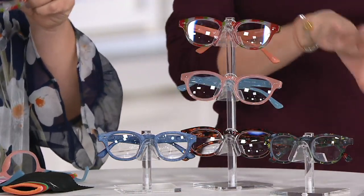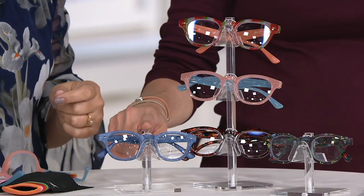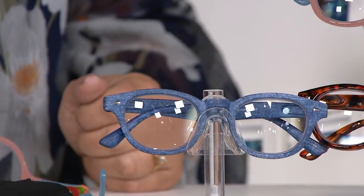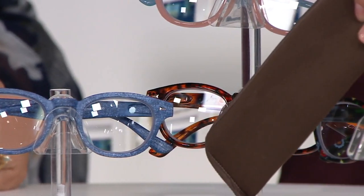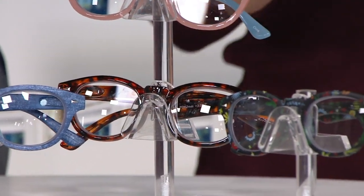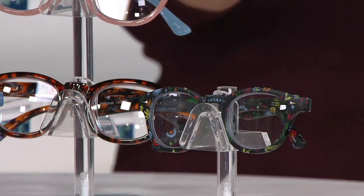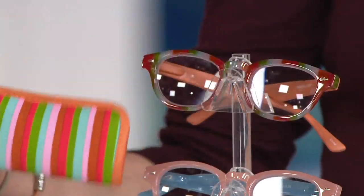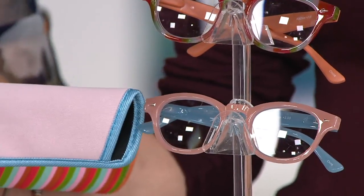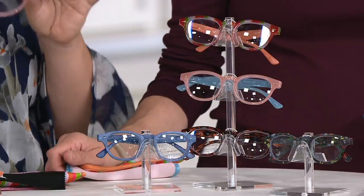You get five pairs: a magnified pair that looks like denim with a soft denim sleeve; a tortoise pair with a soft brown sleeve; that amazing floral pair in a matte rubberized finish with its sleeve; the striped pair with its sleeve; and in the center the blush pink with light blue arms — you get all five pairs for 35 bucks.